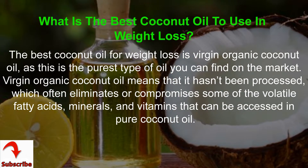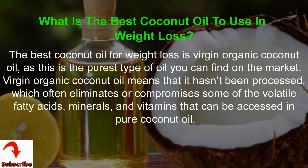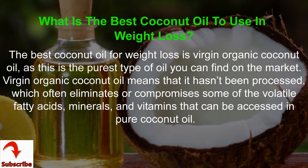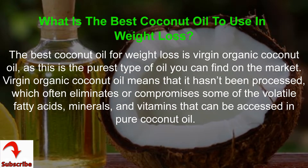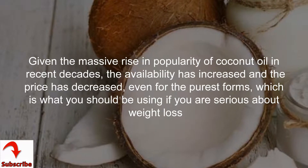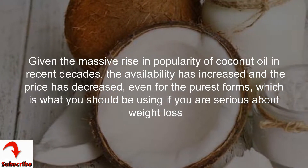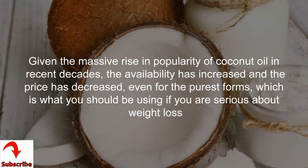The best coconut oil for weight loss is virgin organic coconut oil, as this is the purest type of oil you can find on the market. Virgin organic coconut oil means that it hasn't been processed, which often eliminates or compromises some of the volatile fatty acids, minerals, and vitamins found in pure coconut oil. Given the rise in popularity of coconut oil in recent decades, availability has increased and the price has decreased, even for the purest forms — which is what you should be using if you are serious about weight loss.